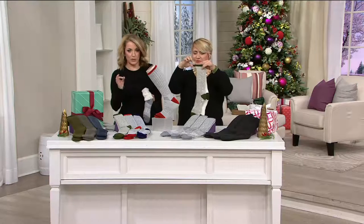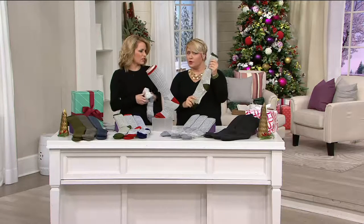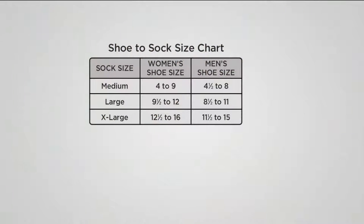Here's the sizing. We have them in a unisex medium, large, and extra large. For women: shoe size 4 to 9 is medium; 9½ through 12 is large; 12½ to 16 is extra large. For the gentlemen: shoe size 4½ to 8 is medium; 8½ to 11 is large; 11½ to 15 is extra large.